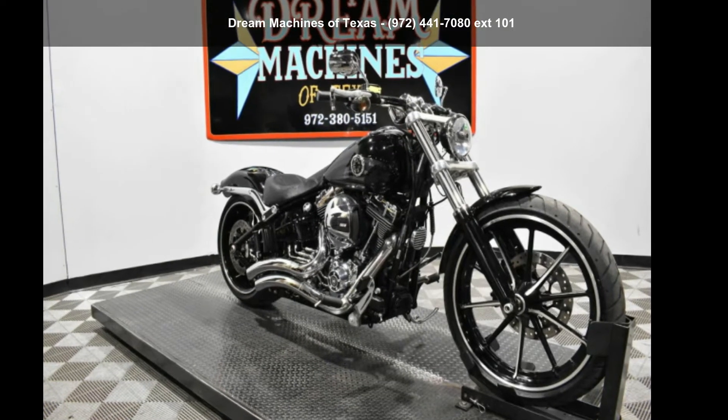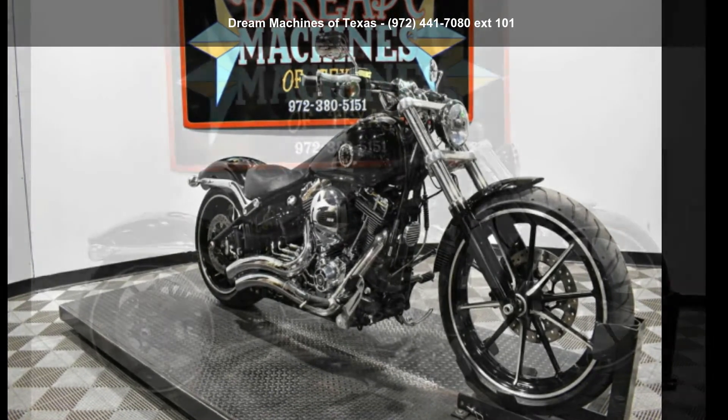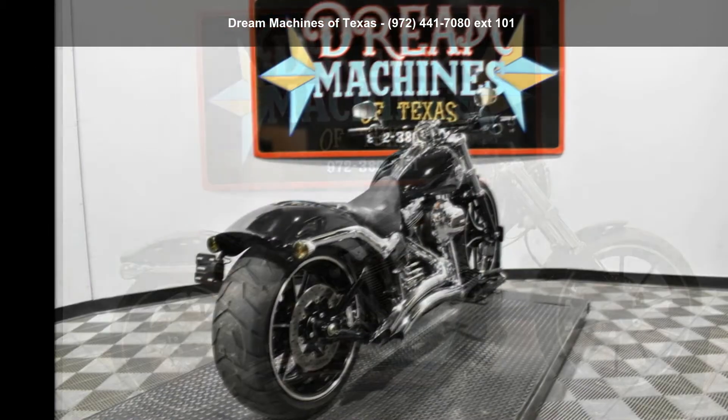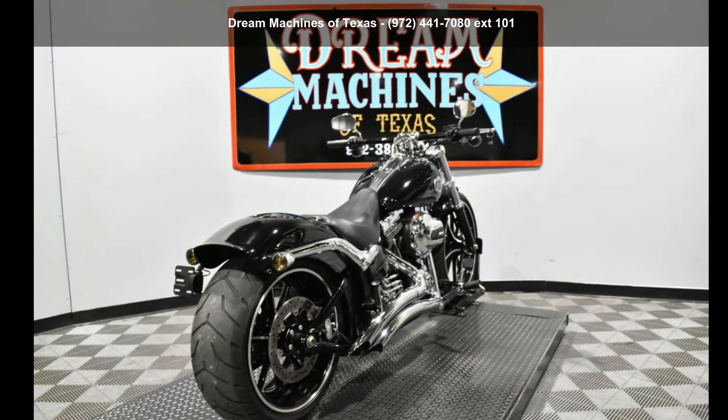Check out this Harley-Davidson 2016 FXSB, Softail Breakout. This could be the motorcycle you've been looking for. This is a great deal on a pre-owned motorcycle.